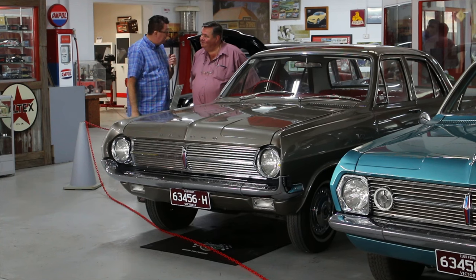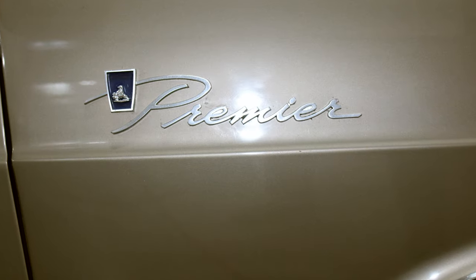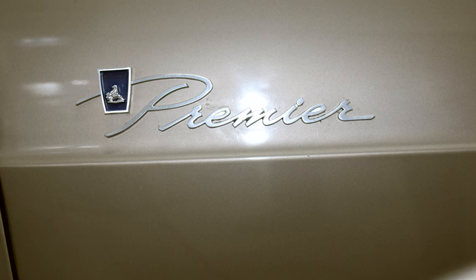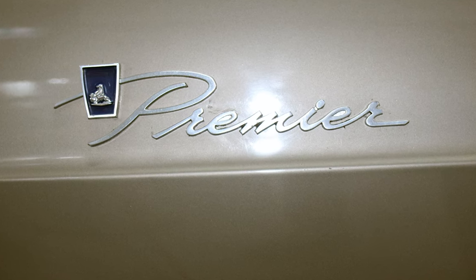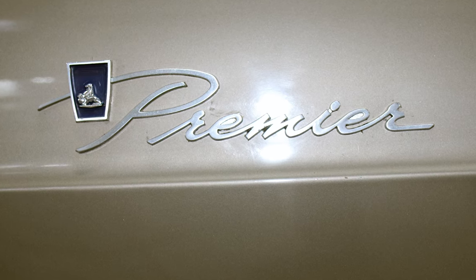And it's a Premier — it's got the wheel trims and the lovely Premier badge. Most importantly, bucket seats and they're all leather. They smell of leather and it's just lovely. This was the last model with leather seats. After that they went to vinyl, even in the Premiers.